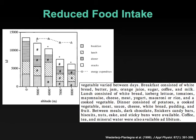It's not that the food was unpalatable. This excerpt from the paper describes what breakfast was, what foods were available for dinner, and that there was an adequate supply — freely available chocolate, Snickers, biscuits, nuts, cake, sticky buns at their leisure. There's just a decreased desire to eat at altitude. We're not even sure why that decreased desire to eat exists, but we can measure it.